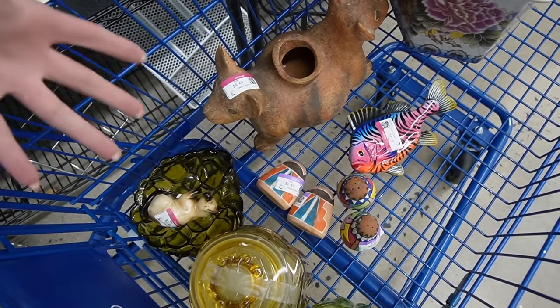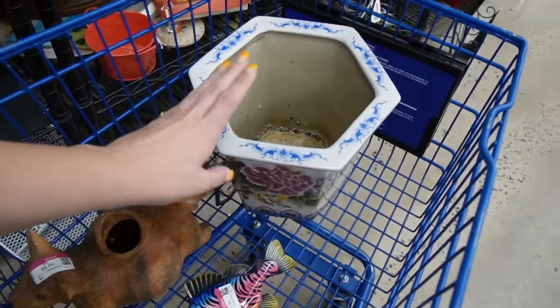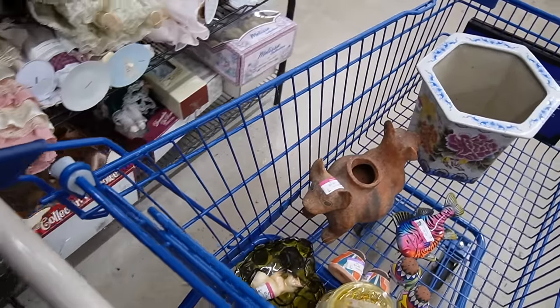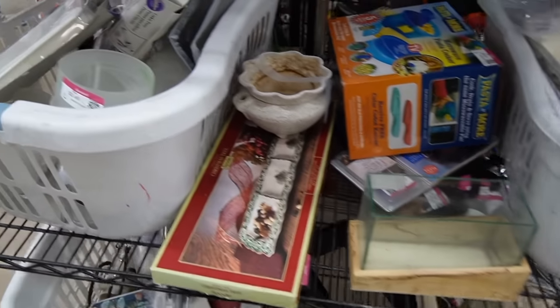We have a nice mix of pottery in here today. This one has really fun colors — I believe it's a planter and it'll sell in my booth. And they just rolled out yet another cart, so I'm going to circle around and go check it out.